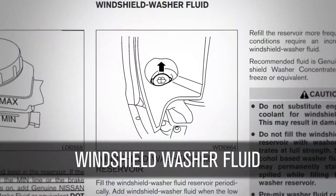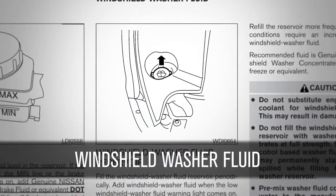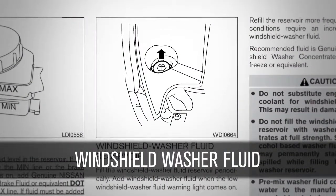Windshield washer fluid: check from time to time to see that there is an ample supply of fluid in the reservoir.